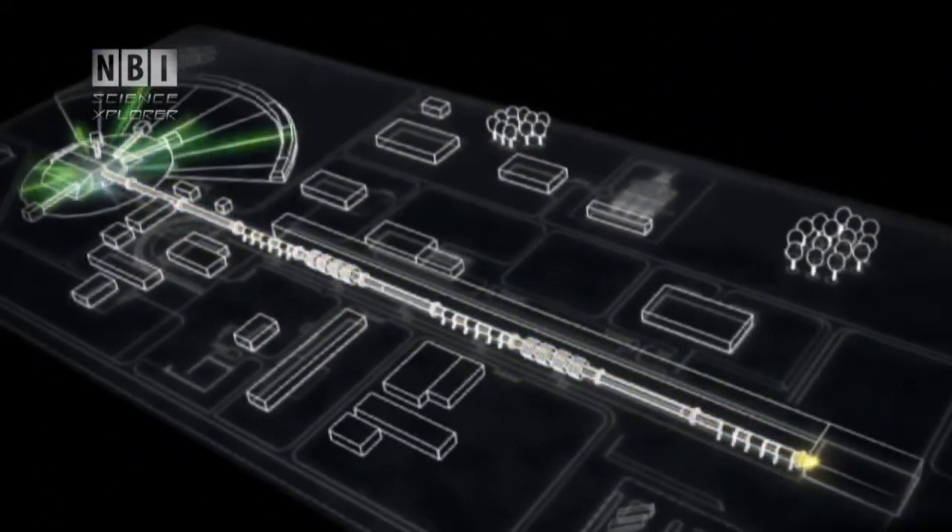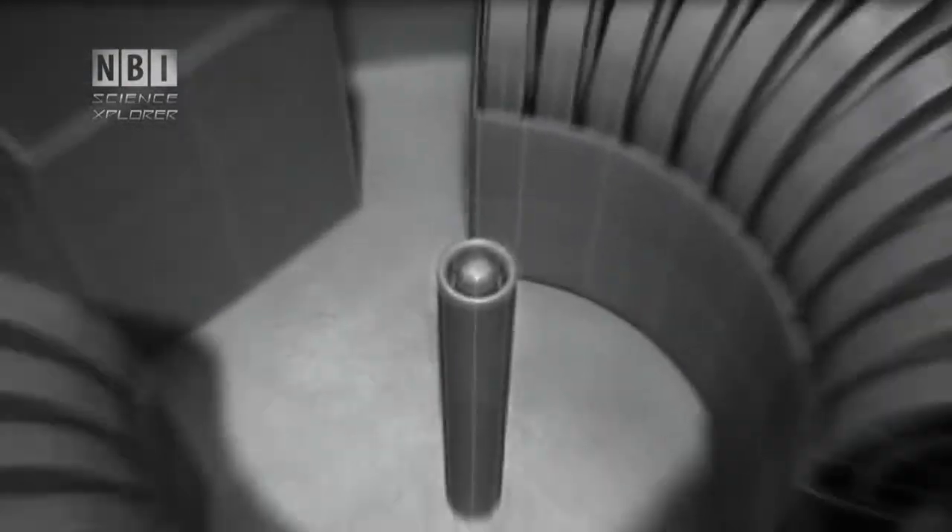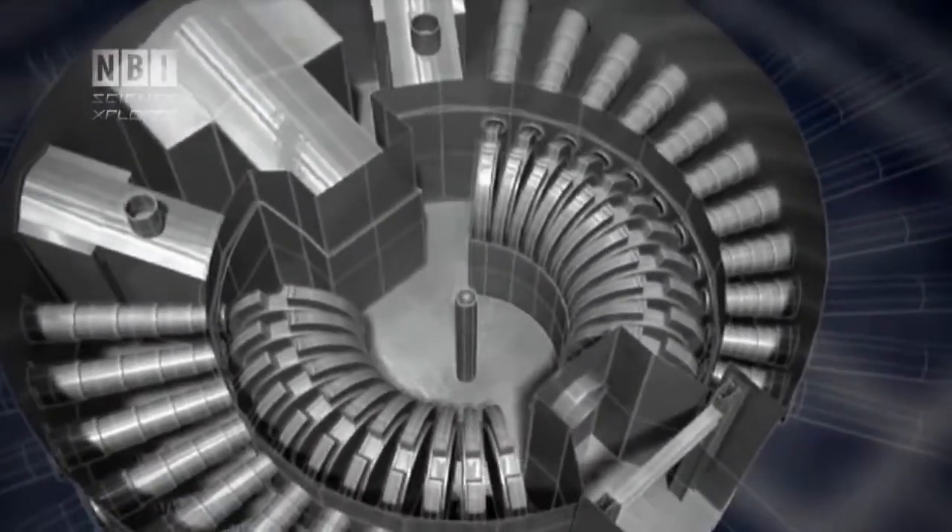In order to be able to research neutrons at all, a lot of neutrons need to be produced, and central to this is the proton accelerator. It's this that brings scientists from around the world to PSI in Switzerland. There aren't many places where one can get a very high number of protons up to the speed one can get in Switzerland.